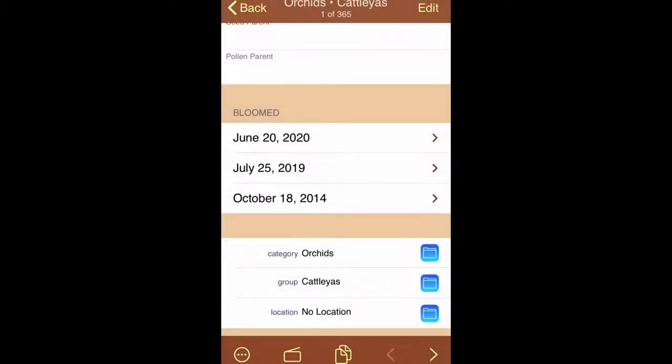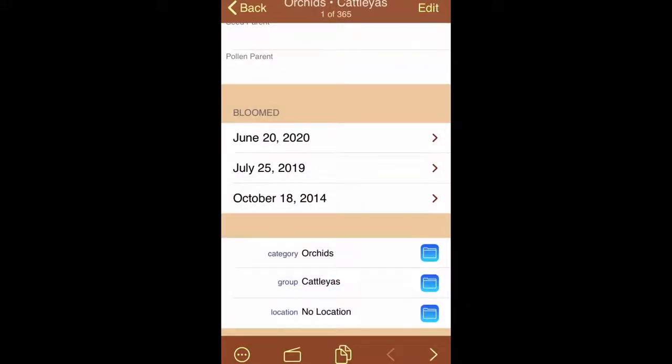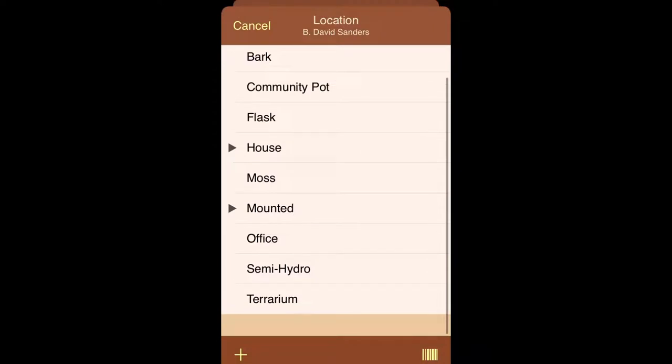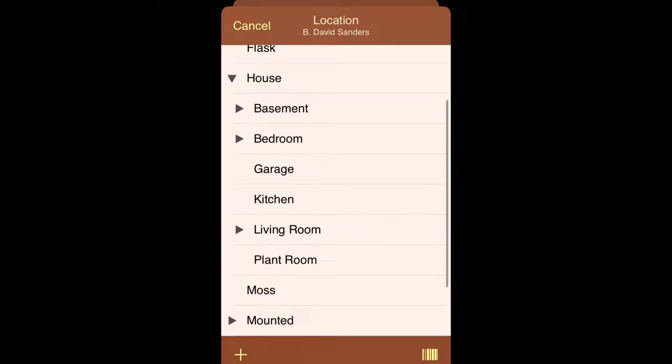So I can add these actions. You can see I've added some actions to my David Sanders, like blooming. It shows you what date and time I added it, and I can put what day it bloomed so it can keep track of that. Then there are locations — I've just started modifying my locations to have things like: they're in bark, they're in a community pot, they're a flask, they're in my house.